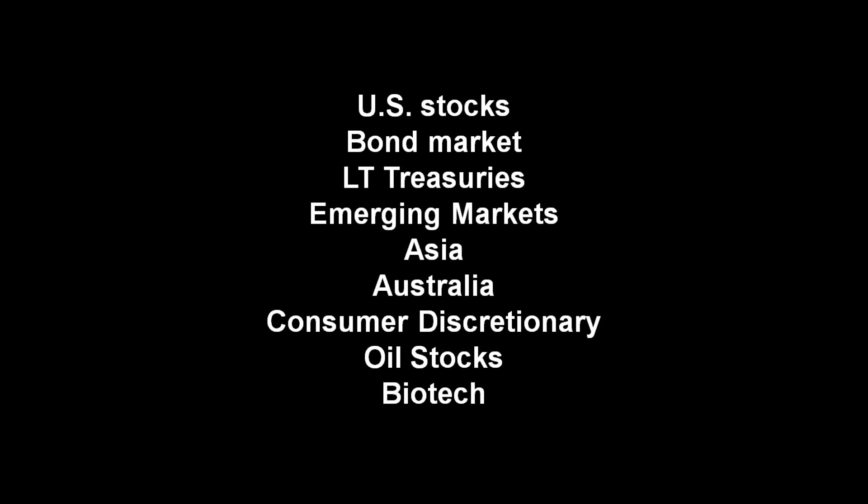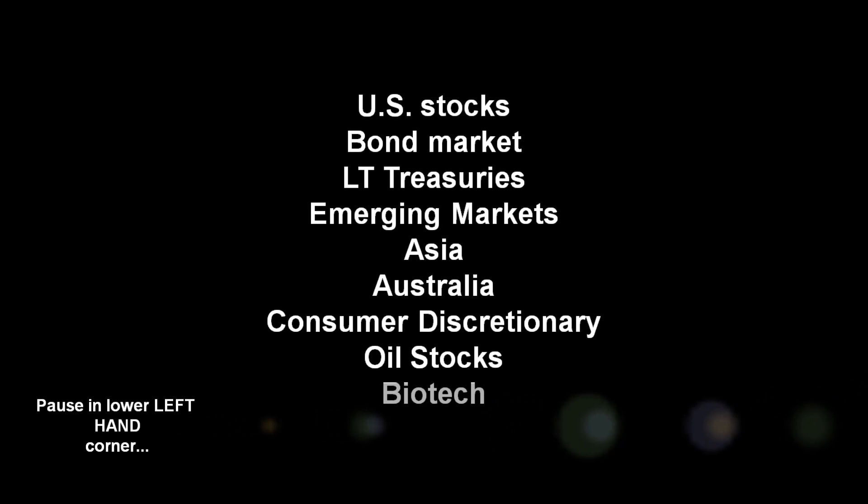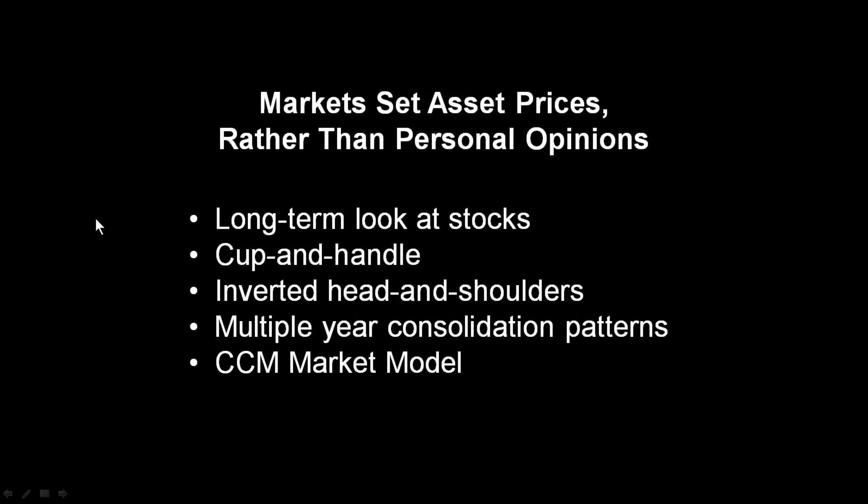These are some of the markets we'll be covering. You can pause your video player in the lower right-hand corner to read this list in more detail. More specifically, we'll look at the long-term NYSE Composite chart, cup and handle patterns, inverted head and shoulders, and some multi-year consolidation patterns that are changing. We'll also check in with the present-day readings of the CCM market model.